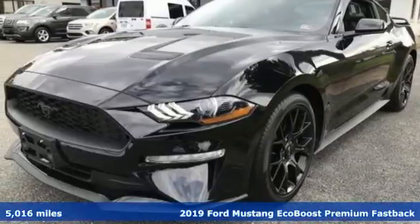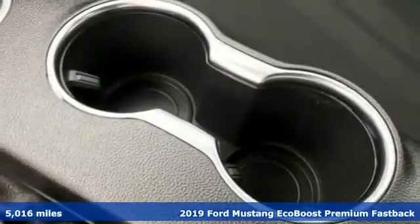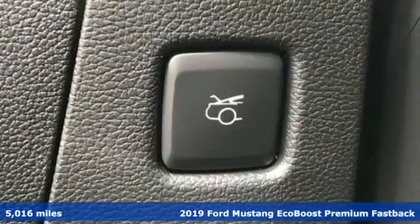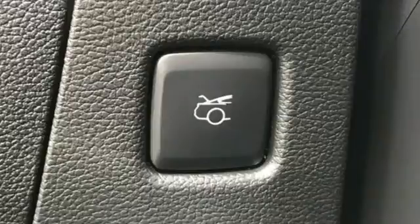It's a 2019 Ford Mustang. This legendary pony car is a hard-charging, fire-breathing machine. It boasts an impressive list of features like these.